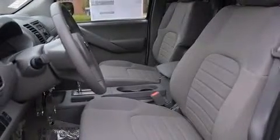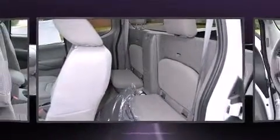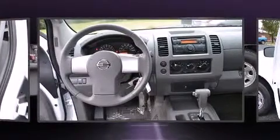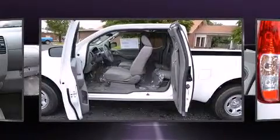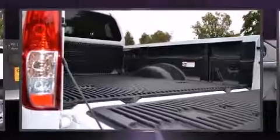Nissan prioritized fit and finish, as evidenced by a tachometer, variably intermittent wipers, a rear step bumper, a bedliner, and a split folding rear seat.